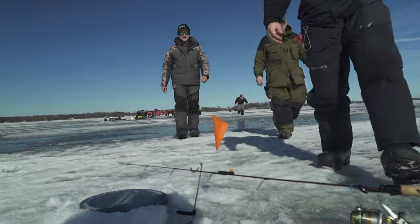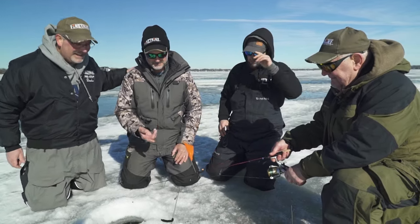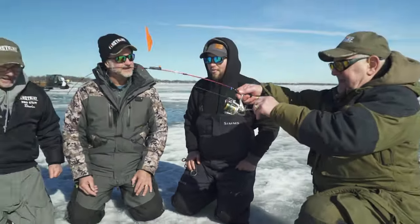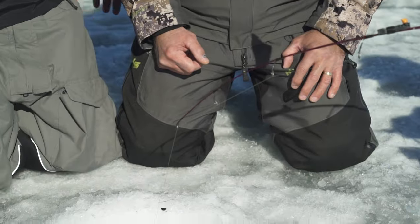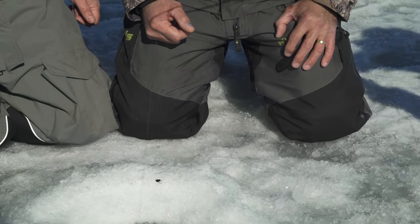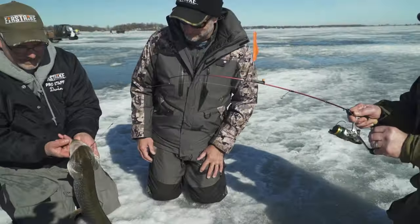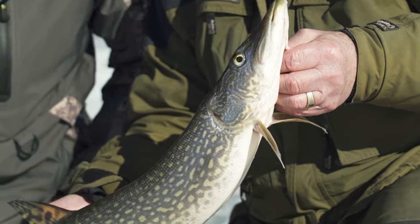Unbelievable. We have what, 15, 16 of these out and it's been the same hole every time? When you're on the ice it's so much more of a social aspect — five guys around this one hole catching this one fish and we're having a good time just doing it on the ice. Way to go! Nice job. Look at that, corner of the mouth again. Beautiful. Very healthy fish here.